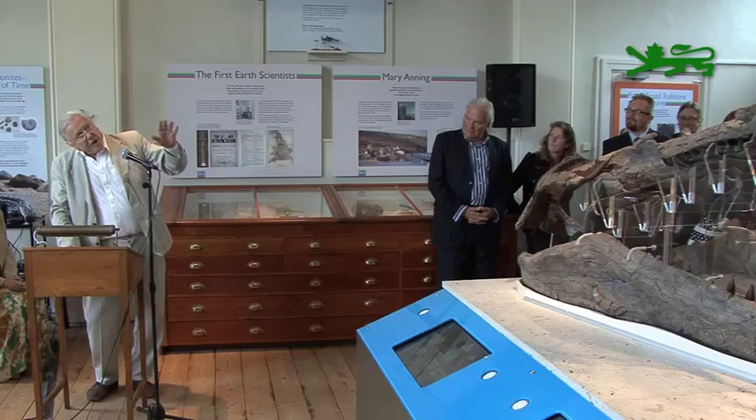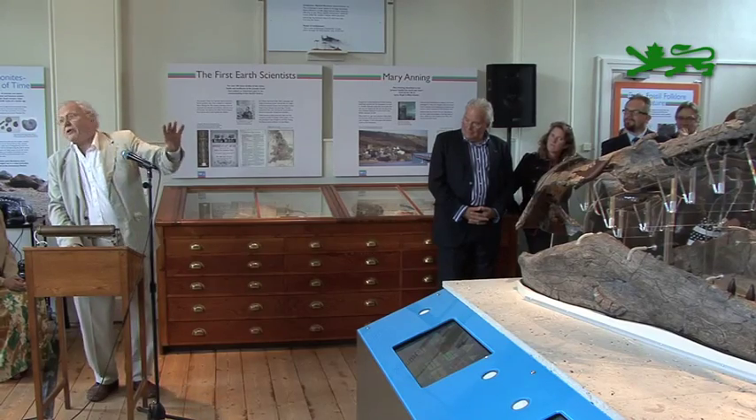One of the reasons why the Jurassic Coast is a World Heritage Site is for its internationally important fossils. This specimen is just another fantastic example of scientifically important fossils that are still coming out of the coast today.